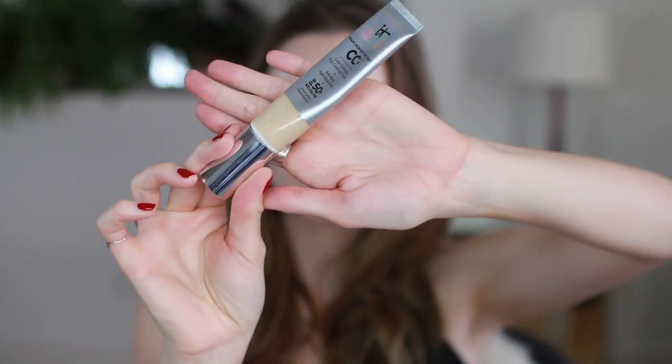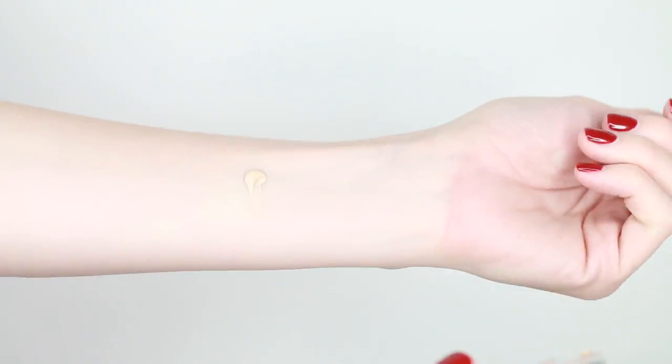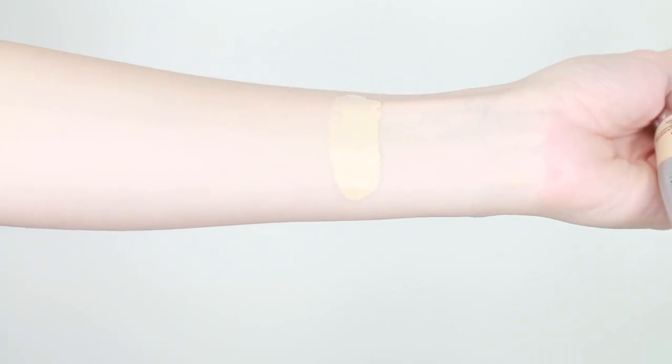The first favorite of the month is the It Cosmetics CC Cream — the full name is very long so I'll just call it the It Cosmetics CC Cream in the shade Fair. It basically does everything: it's got SPF 50, it's like a full coverage foundation, and it's also got some skincare benefits in there too.